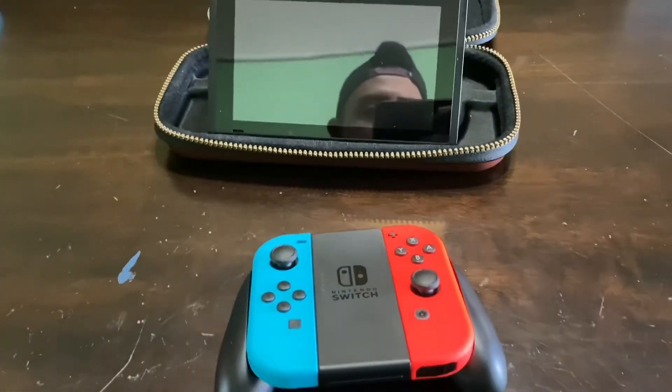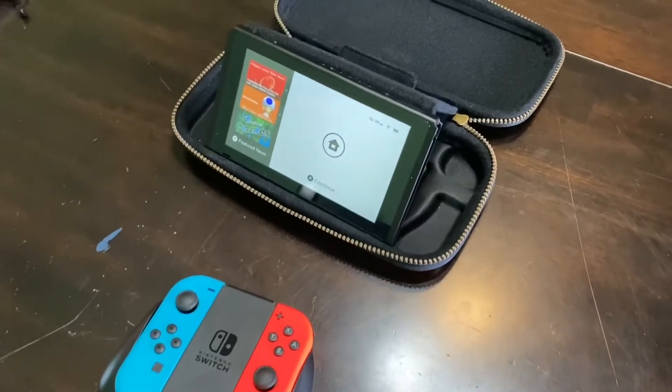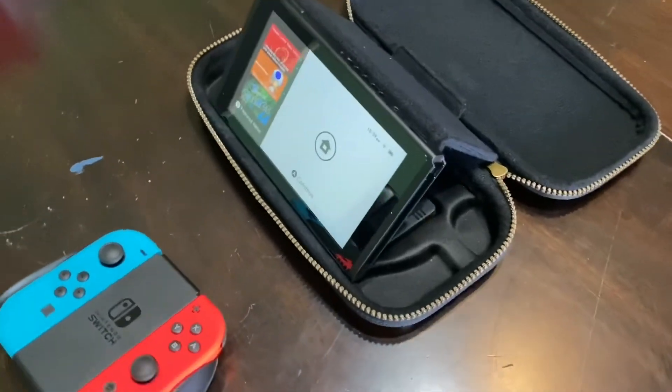The inside is super soft, so you don't worry about it getting scratched up when it's in it. And should you drop it, it does help to protect it versus just dropping the Switch on its own without any protection.